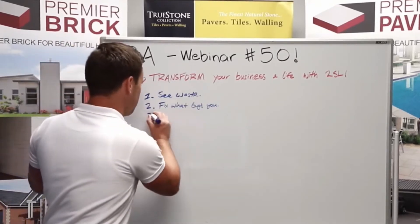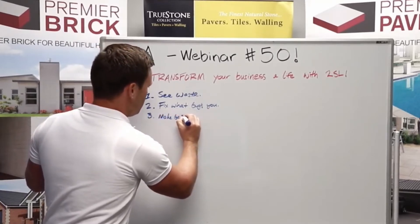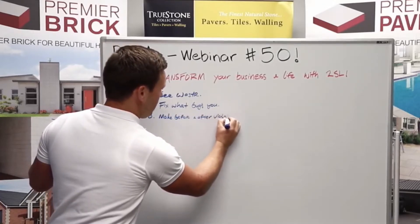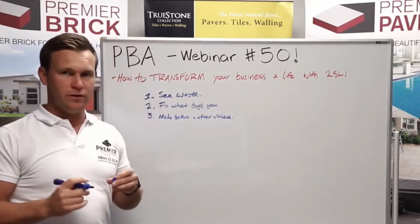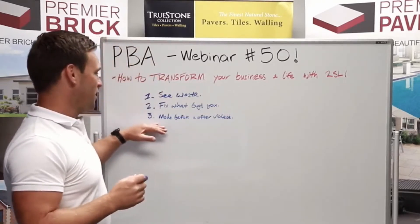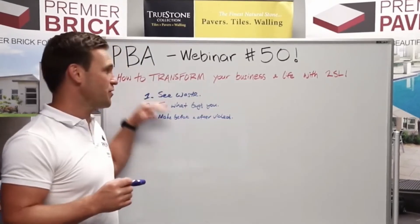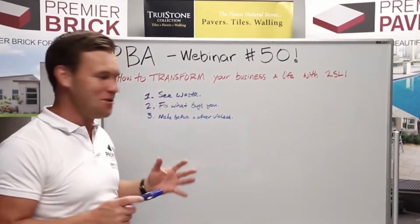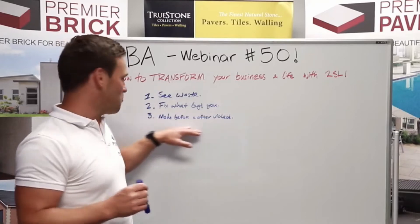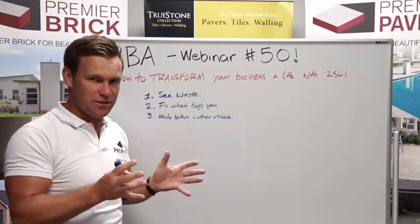And then the third one — this is the surprising one — is make before and after videos or photos and load them on your group chat in your business. Now this is crazy, but this works. If you fail on this pillar, your whole culture of continuous improvement will fall over. The whole concept of two-second lean will fall over. Because this is what inspires people. This is what shows people how things looked before and how they look now — it shows the contrast, it shows the progress.